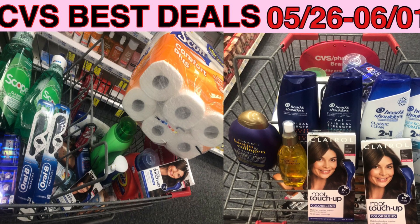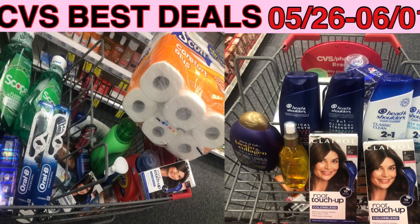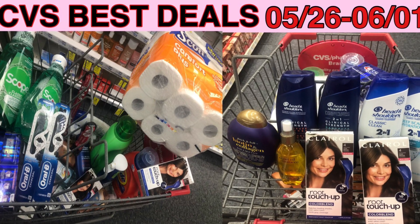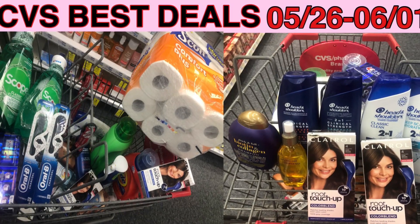Hello everyone, welcome to my channel. Today's video is CVS best deal for the week of May 26 to June 1st. I hope you enjoy the video and as always, like, share, and subscribe. Thank you.